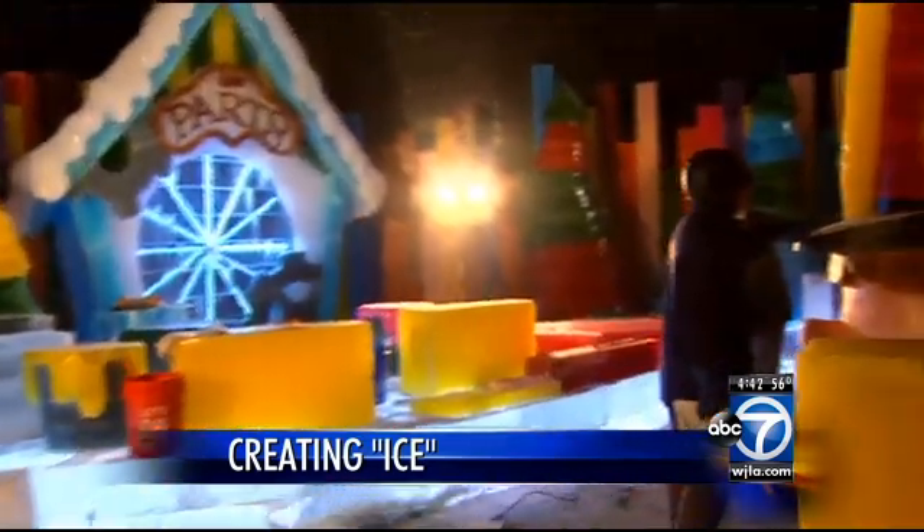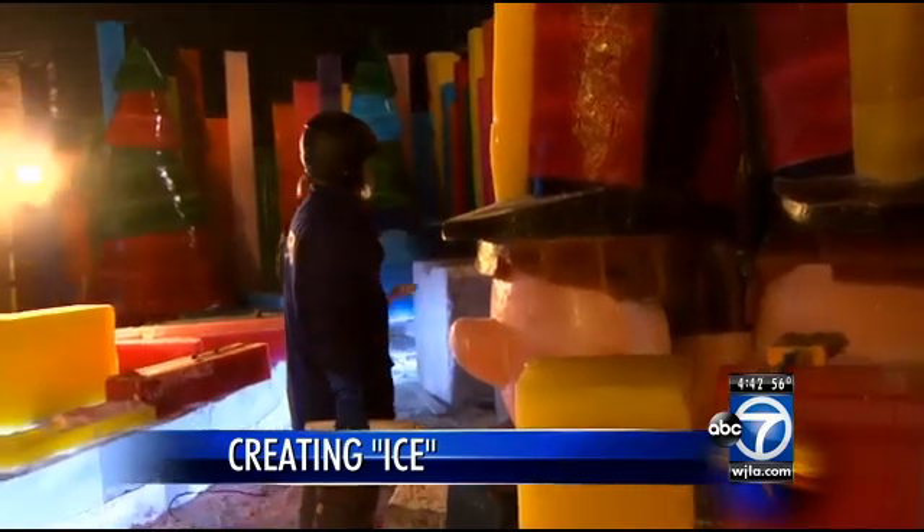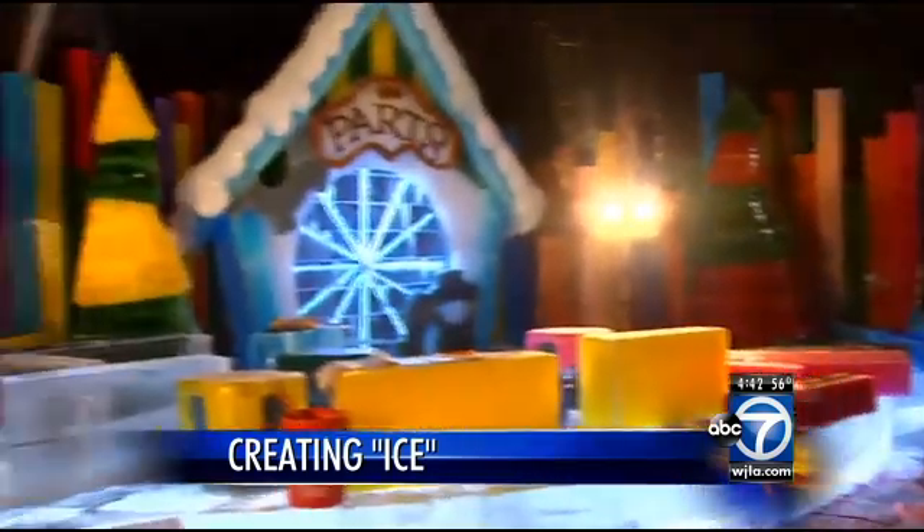This year we are featuring Frosty the Snowman and we're using more ice than ever before. We have 2.6 million pounds that our 35 artisans are carving away at and creating all these different masterpiece ice sculptures — it's absolutely amazing.